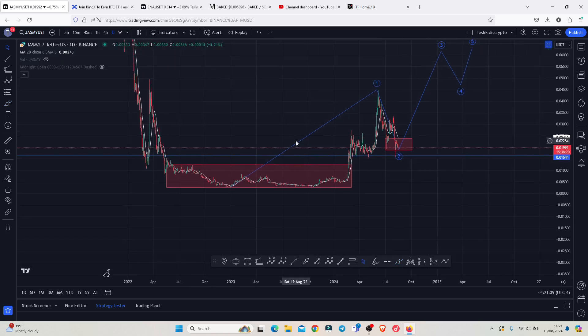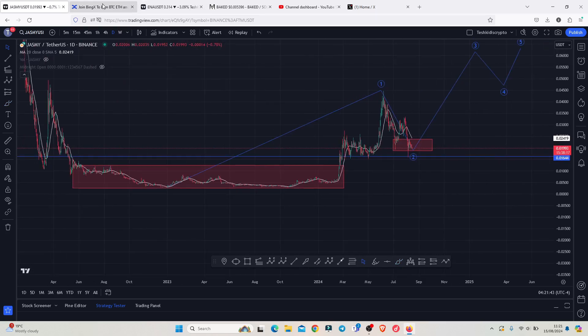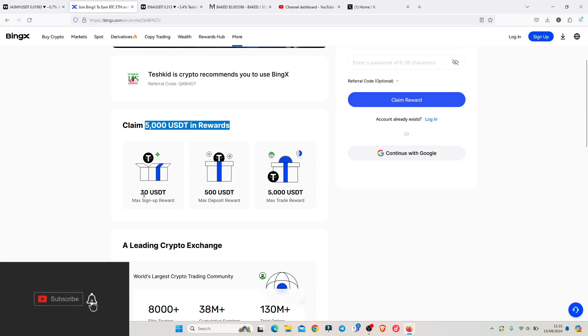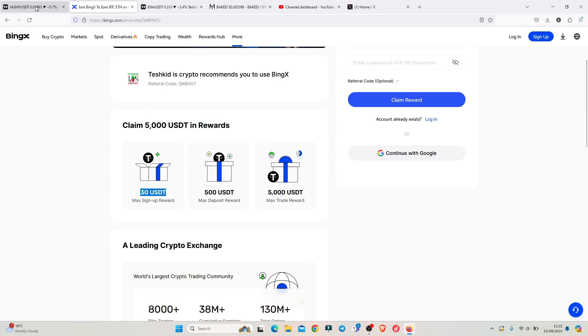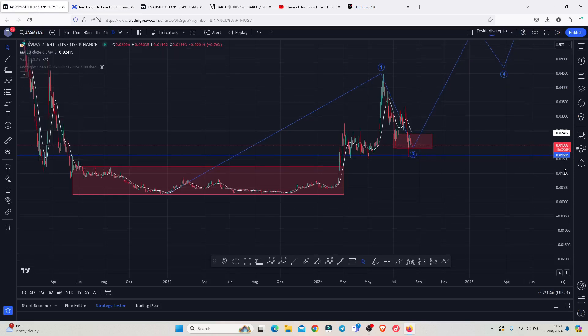For those of you that might be interested in taking a trade on Jazme, you can check out Bing X where you can claim up to 5000 USDT in rewards and also claim that USDT in sign-up rewards. I will be leaving a link down in the description box.